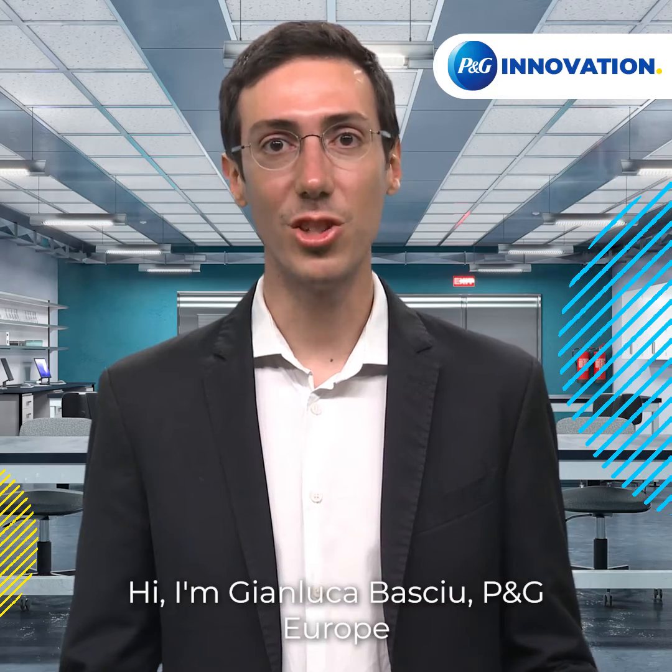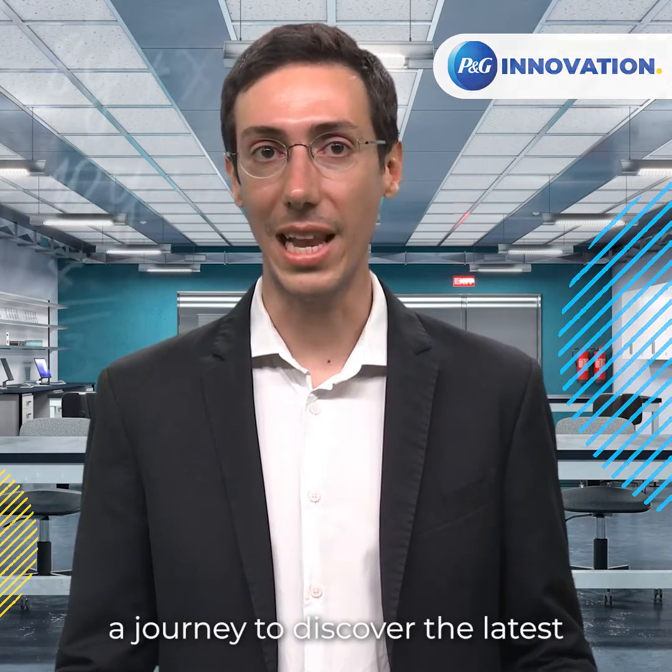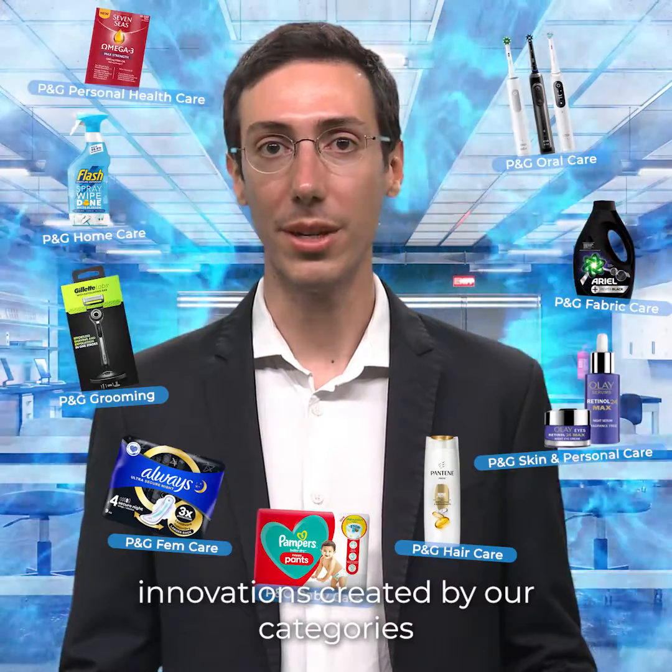Hi, I'm Gianluca Basciu, P&G Europe Innovation Reporter. Join me in a journey to discover the latest innovations created by our categories.